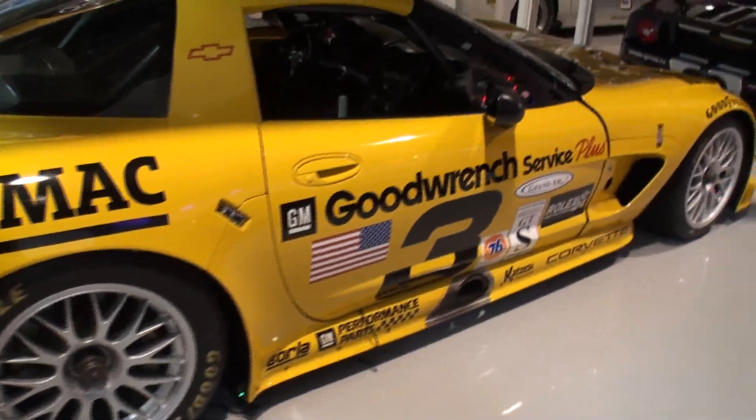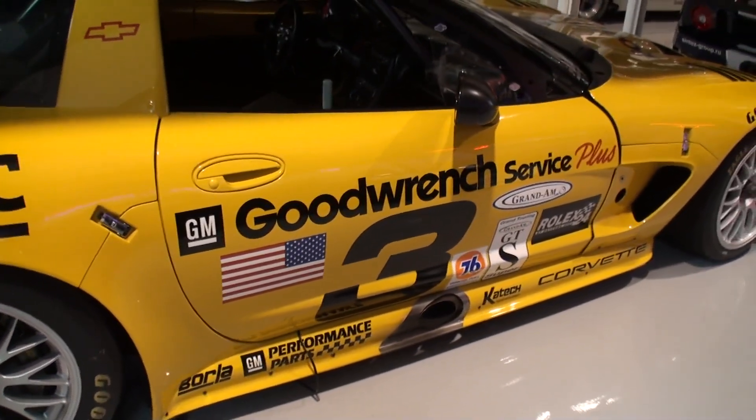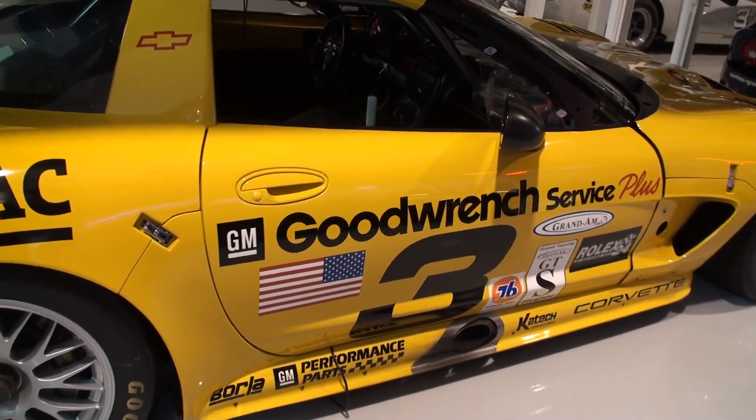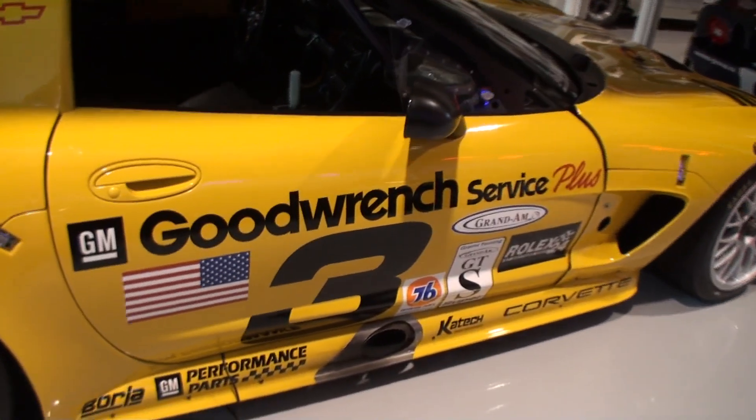We're now walking into this car and this car kind of caught my attention. You might recognize that number — and if you're paying attention, that number is Dale Earnhardt's, the Intimidator. I was intimidated just standing next to the car.